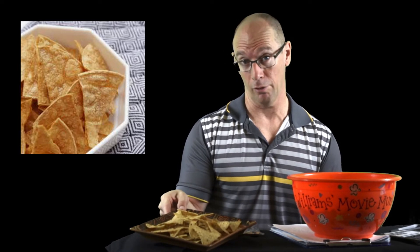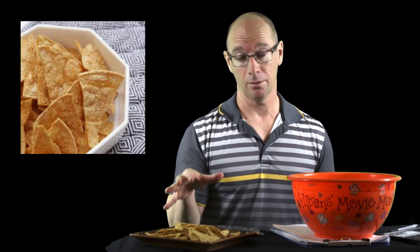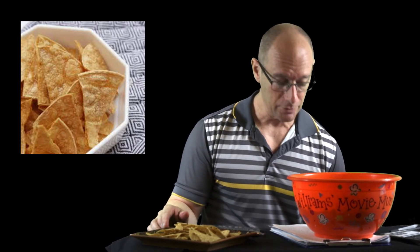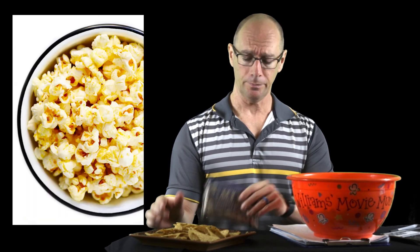Let's talk about tortilla chips first. The particular brand I chose is two servings worth, so it's about 30 tortilla chips. For 30 chips you get 300 calories, 6 grams of protein, 8 grams of fat, 52 grams of carbohydrate, and four of those are from fiber.